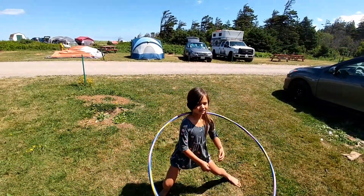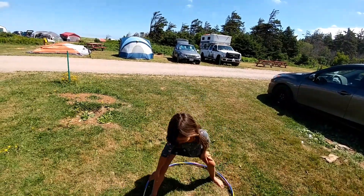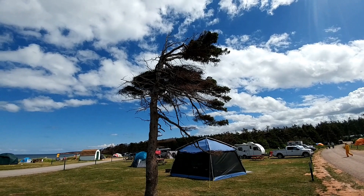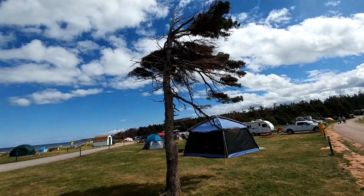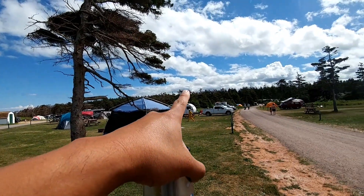I'm gonna go on this fire. Now move it to your waist. That's your new trick you gotta learn. Do you think it gets a little windy here or what? Look at these trees. And all those trees. And all these trees.